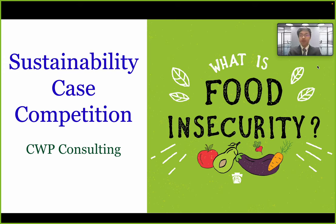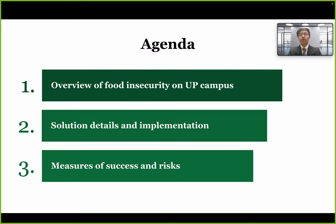We're the CWP Consulting Group, and we're here today to present our solutions on food insecurity. Throughout this presentation, we'll first provide an overview of the problem on campus, then detail our solutions and implementation steps, and lastly show our measures of success and risks.